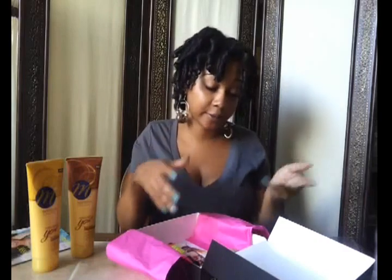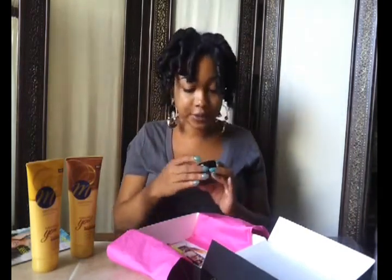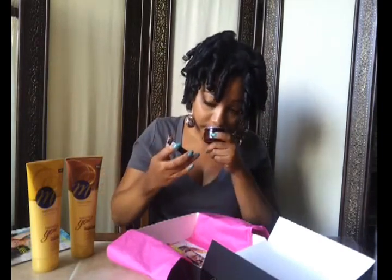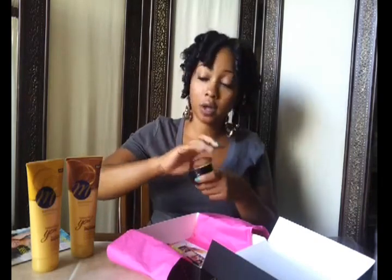I have tried Motions in the past, but it was when I had relaxed hair. I also have — and this is new to me — Shea Radiance nourishing hair repair cream with shea butter for kinky and curly hair. I've never heard of them. This is a two-ounce jar, smells good, looks nice and rich, so I'll be trying this out.